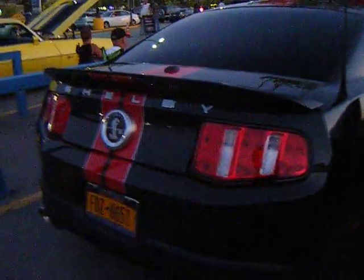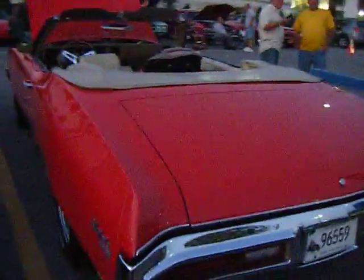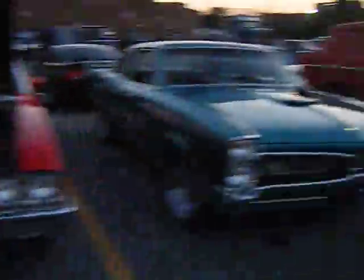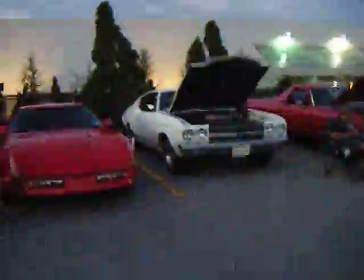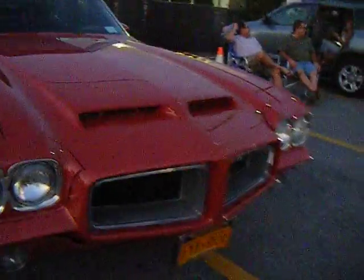Buick convertible, 455. Take a look over here — this is Roger and Roger's car, an El Camino. Another GTO convertible.